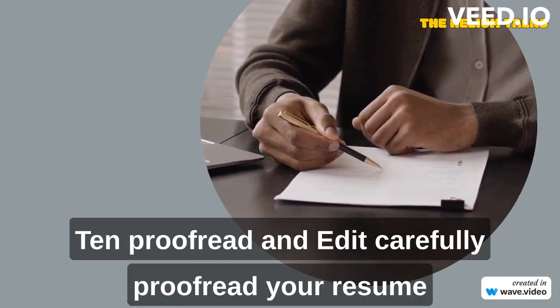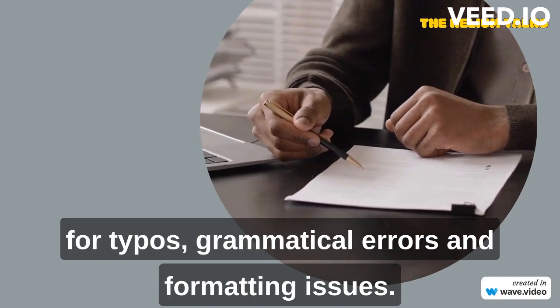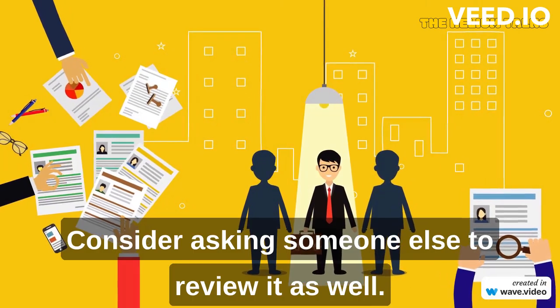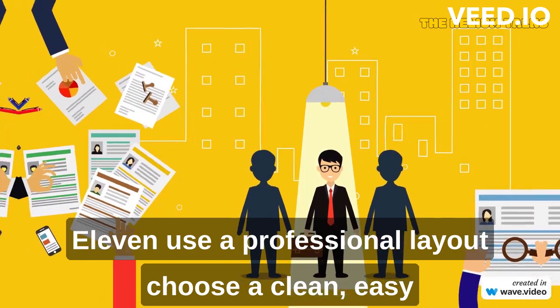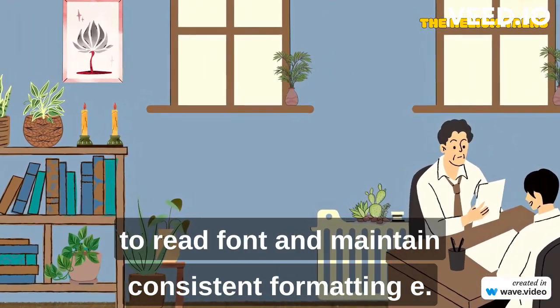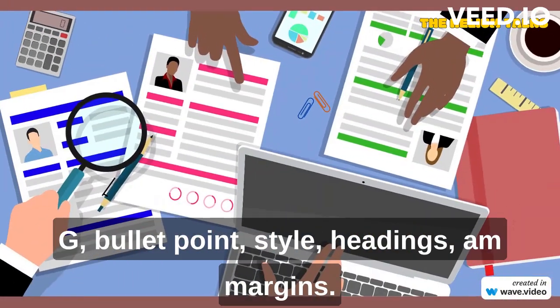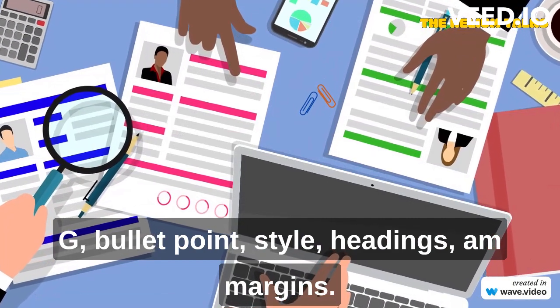Proofread and edit. Carefully proofread your resume for typos, grammatical errors, and formatting issues. Consider asking someone else to review it as well. Use a professional layout — choose a clean, easy-to-read font and maintain consistent formatting, including bullet point style, headings, and margins.